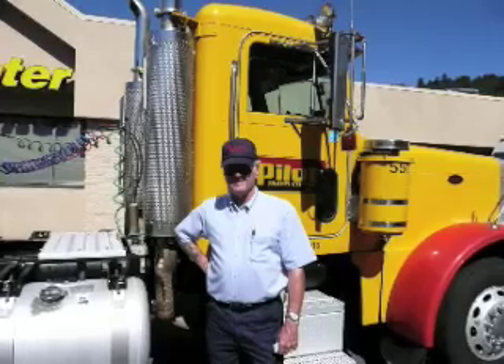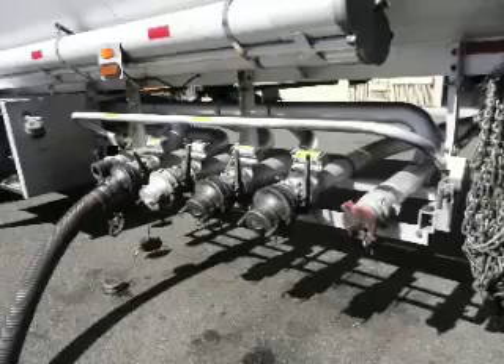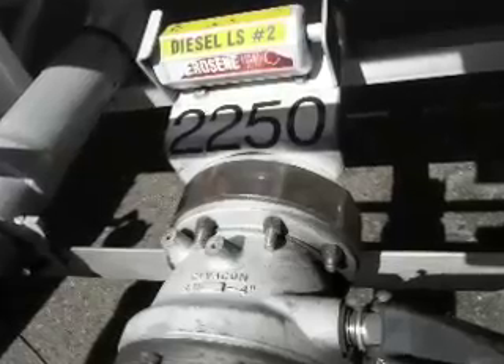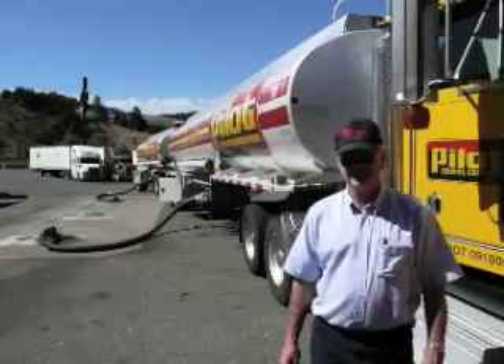Bruce Murrell has been driving a fuel tanker for Pilot for 10 years. His rig holds 10,000 gallons of diesel fuel. His rig pumps 400 gallons per minute and he pumps the entire load in 20 minutes into his truck stops' massive holding tanks.